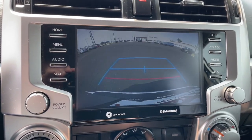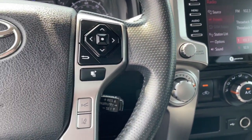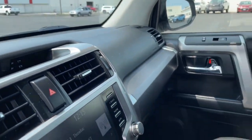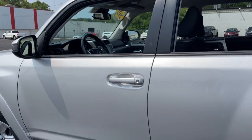The following are some of this vehicle's highlighted options: pre-collision system, lane departure warning, keyless entry, four-wheel drive, heated mirrors, adaptive cruise control, satellite radio, fog lamps, backup camera, and Wi-Fi hotspot.